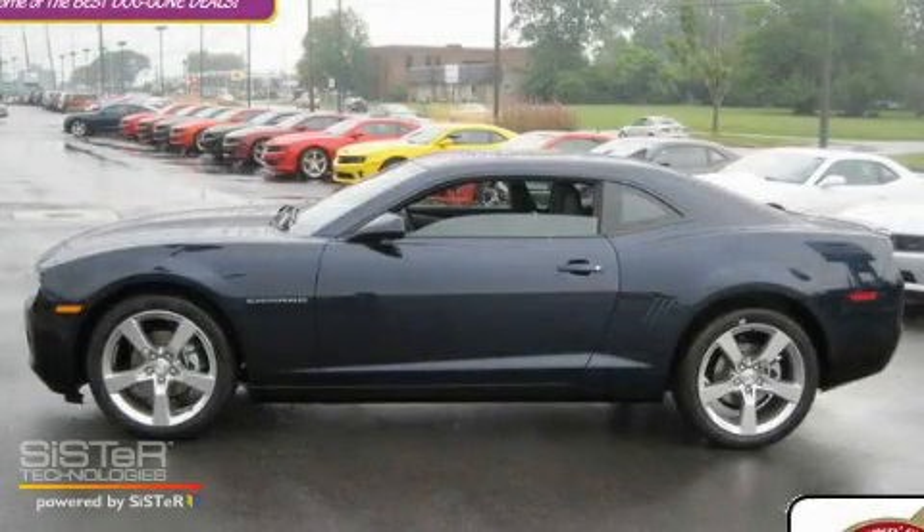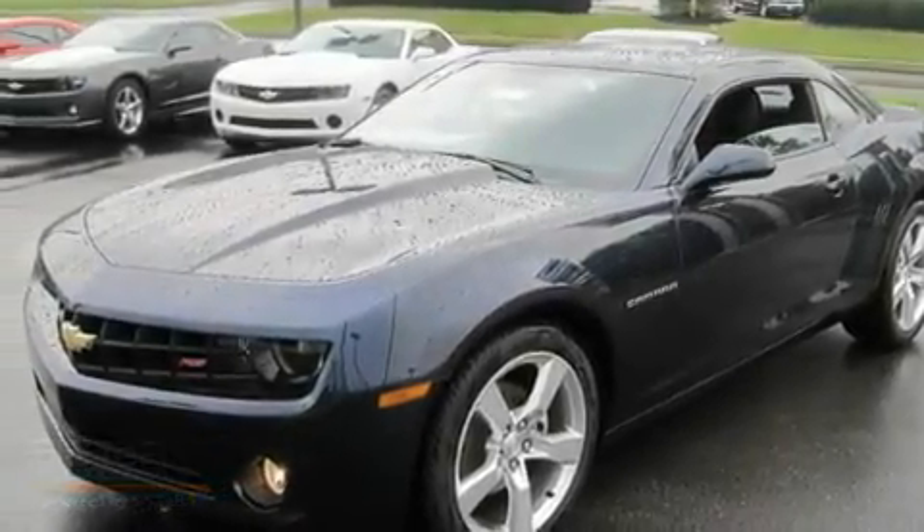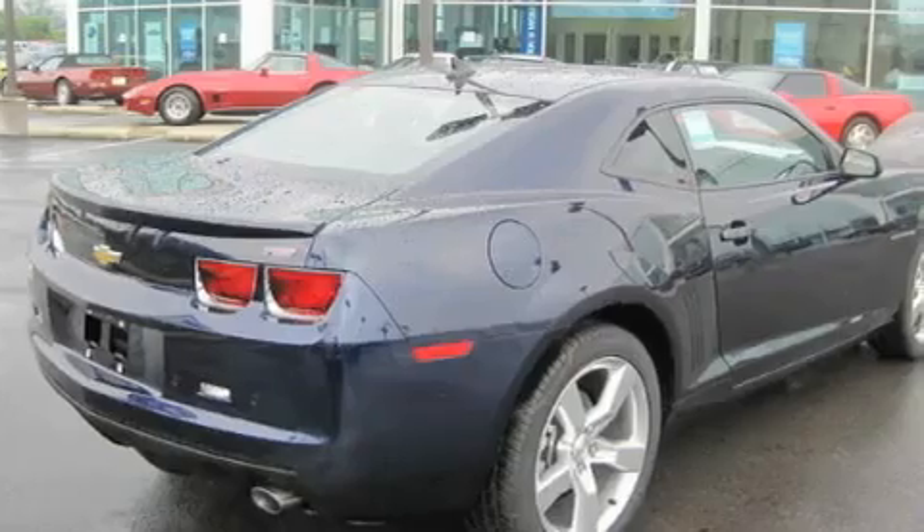This is a brand new 2011 Chevrolet Camaro, a car that begs to be driven. It features a 3.6 liter 6-cylinder engine and an automatic transmission.